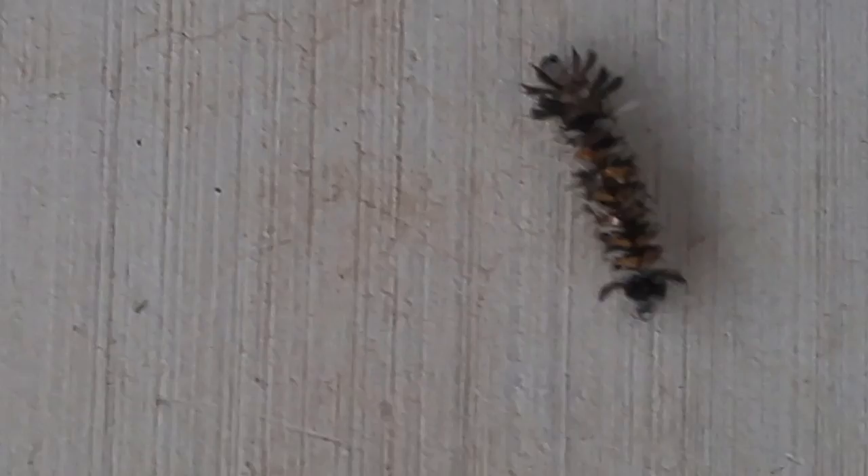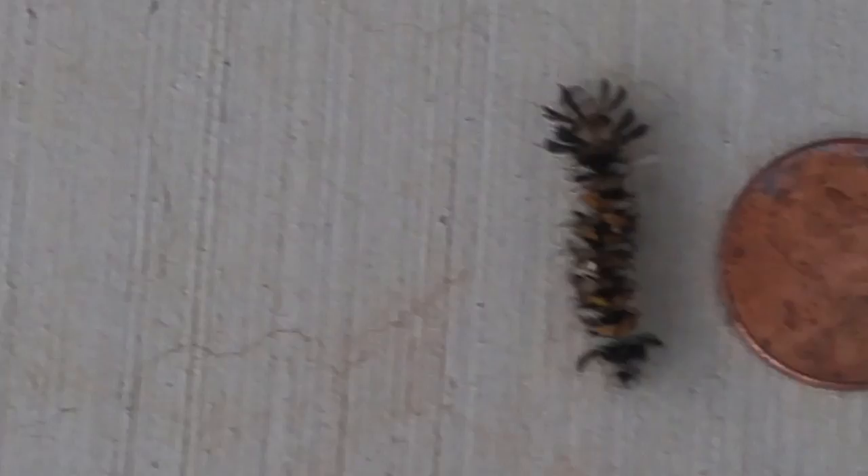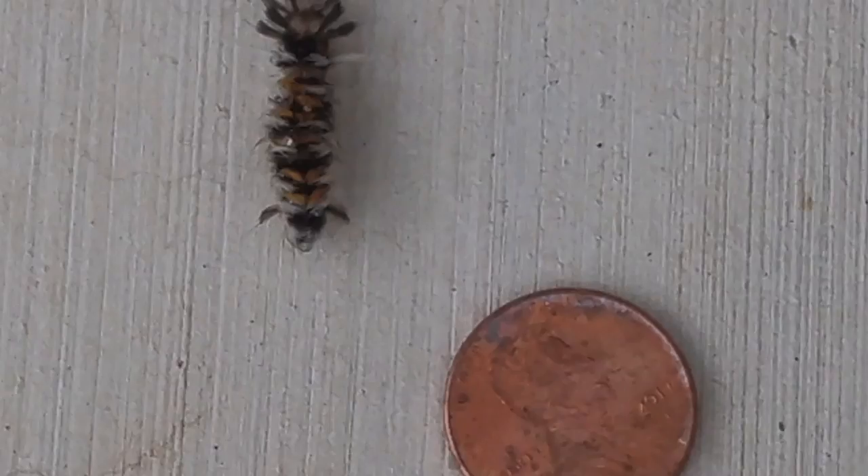Look at this monster that crawled up on my patio. Look at that. That's a little worm. It's about the size of a penny. There's a penny right beside it to give you an idea.